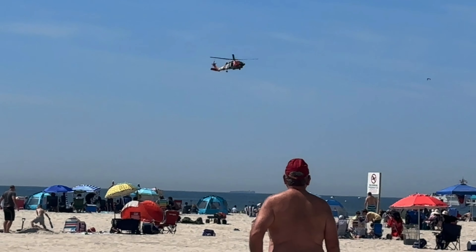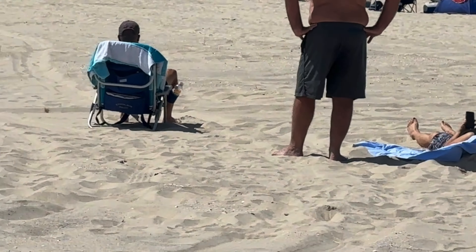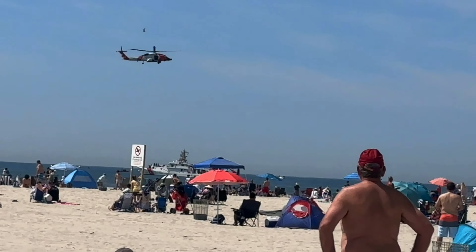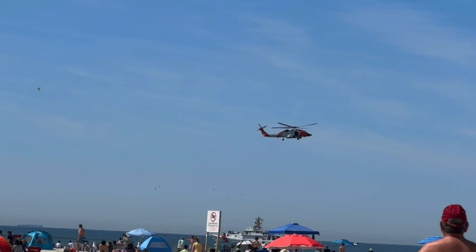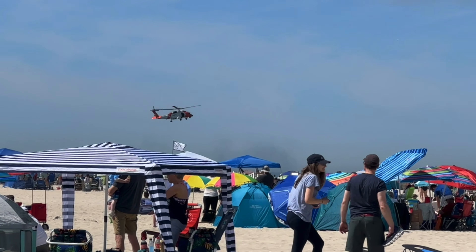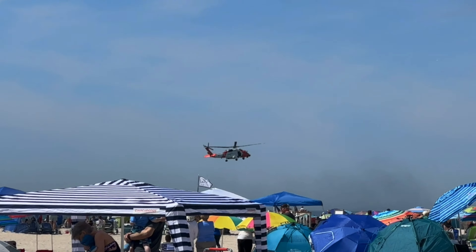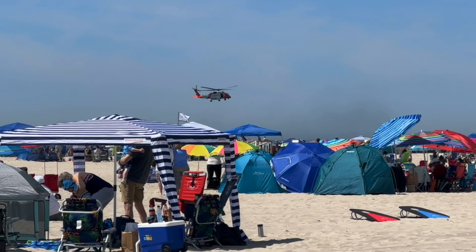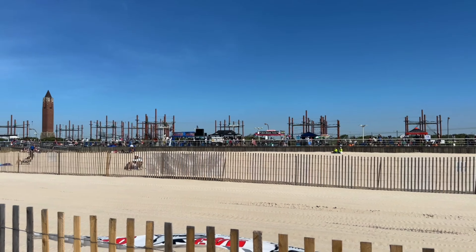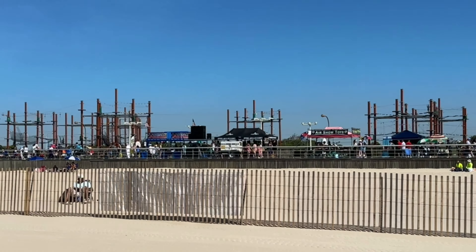I proudly serve in the U.S. Coast Guard, even today. The MH-60T is a medium-range search and rescue helicopter. It cruises at around 129 knots. Three MH-60T helicopters and three HC-144 fixed-wing aircraft maintain the ability to launch either aircraft in less than 30 minutes. The 2023 Bethpage Air Show at Jones Beach starts now.